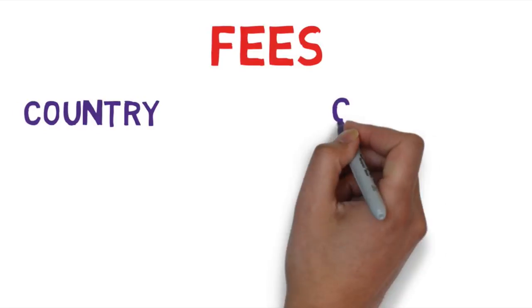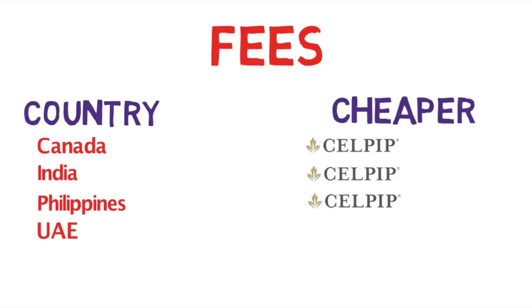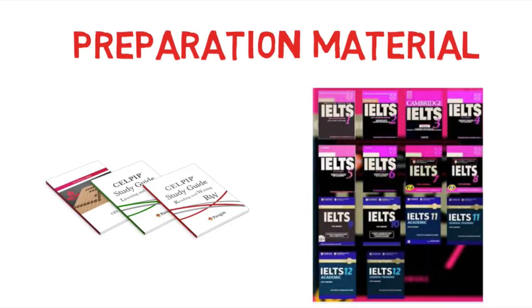As far as fees go, CELPIP is substantially cheaper than IELTS in Canada, India, Philippines, and UAE. However, IELTS is cheaper in USA, though the difference is only around $40. Before deciding which test to take, you should also consider the availability of preparation material and trainers. Because IELTS has existed internationally much longer than CELPIP, preparation material on the internet for IELTS exceeds that for CELPIP. Similarly, there are more training institutes and trainers available for IELTS. The most authentic material for both tests can be found at their respective websites, especially sample papers.